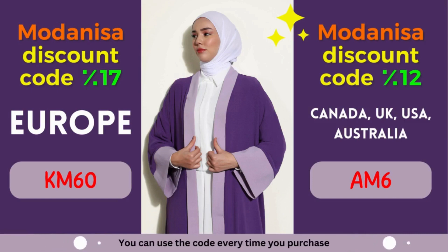Unlock the power of Modanisa coupons — embrace fashion and savings. Are you ready to make the most of Modanisa's exclusive coupons? By leveraging these incredible discounts, you can effortlessly upgrade your wardrobe and embrace the latest fashion trends. Modanisa understands the importance of self-expression through fashion, and that's why they offer a wide range of styles to cater to every taste.